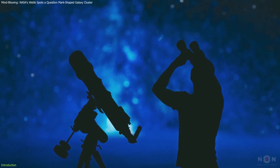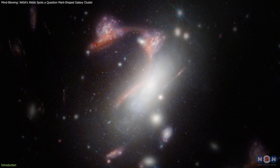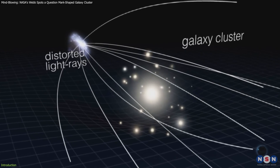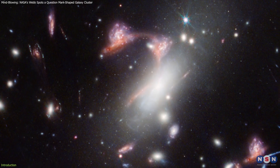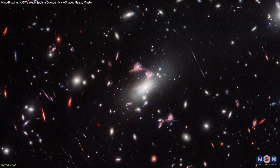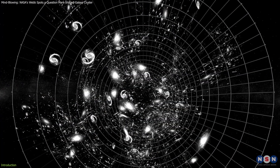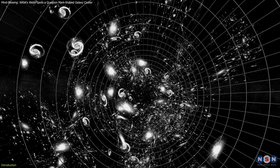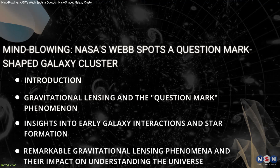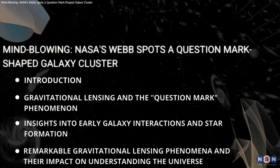Imagine looking up at the night sky and seeing a cosmic question mark among the stars. What does it reveal? Thanks to NASA's James Webb Space Telescope, we've observed a rare gravitational lensing phenomenon that resembles a question mark in the Galaxy Cluster Max. This unique spectacle offers important insights into galaxy formation, evolution, and the movement of celestial bodies under gravity. In this video, we'll explore this discovery, the science behind it, and its significance for our understanding of the universe.